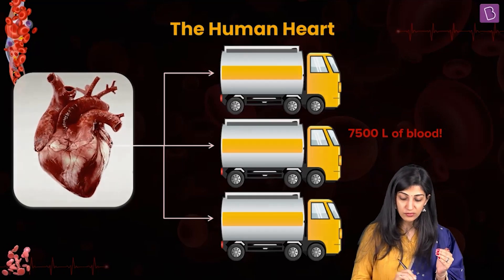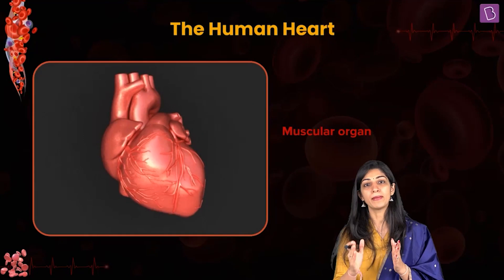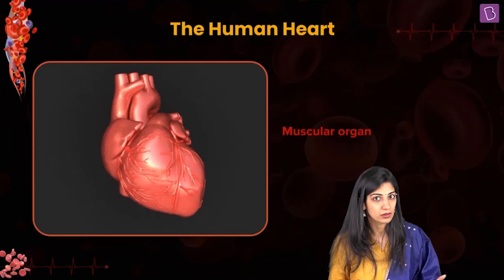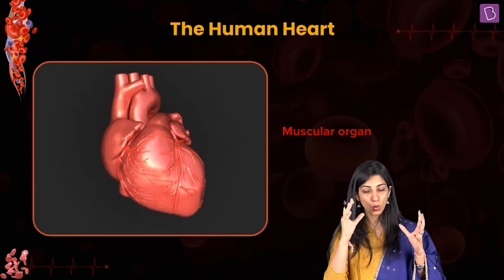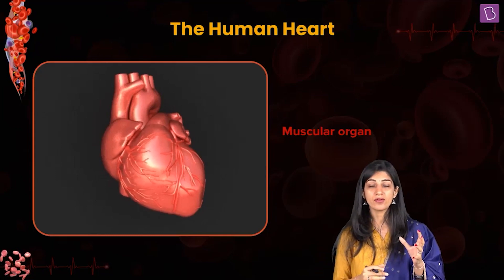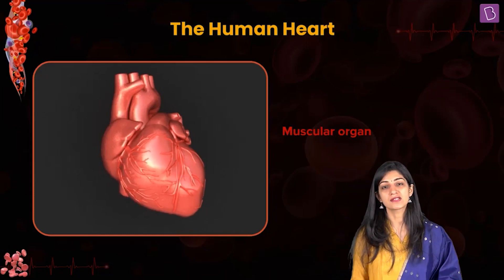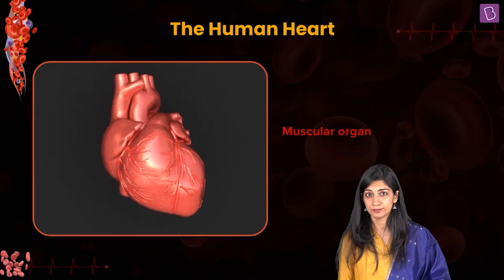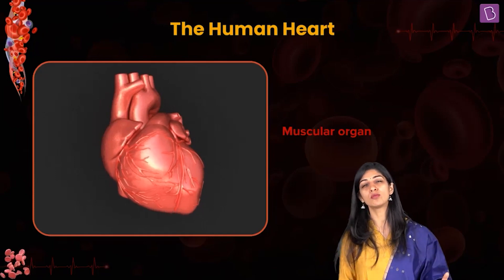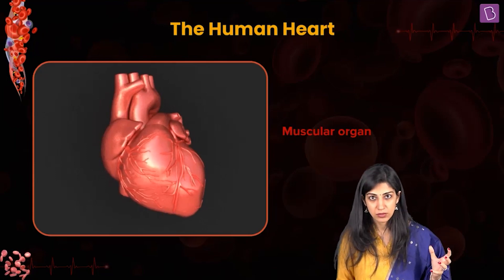Because of this ability, you'll be able to understand the structure better. I'm never going to give you facts directly — we are going to understand the 'why' of everything. Whenever there is pumping action, it has to be muscular. Wherever you see mobility, there is a major action of muscle — how we move our hands, our legs.